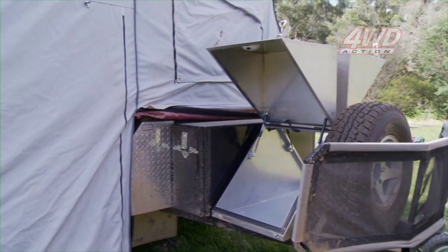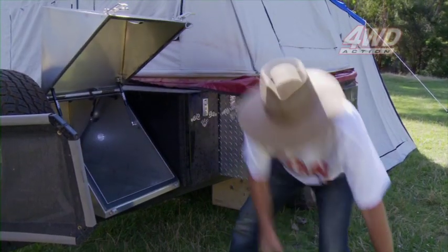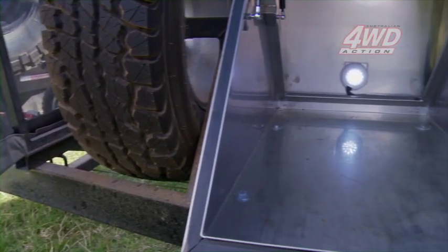In front of the X-Trail Navigator here, we have a stainless steel gull wing box. This box is awesome for storing anything like your camp fridge or any other gear that you wish to put in there. It's supported by these gas struts, and on the back of the lid there you've got a LED light so you can get in at night and see what's going on in there.